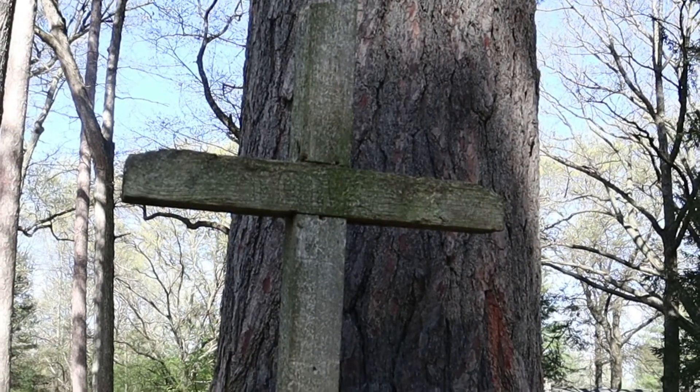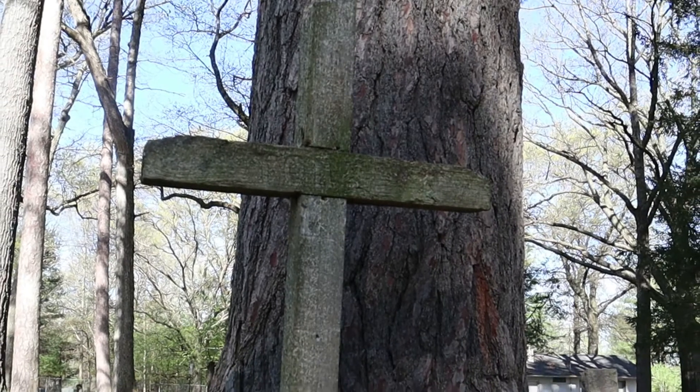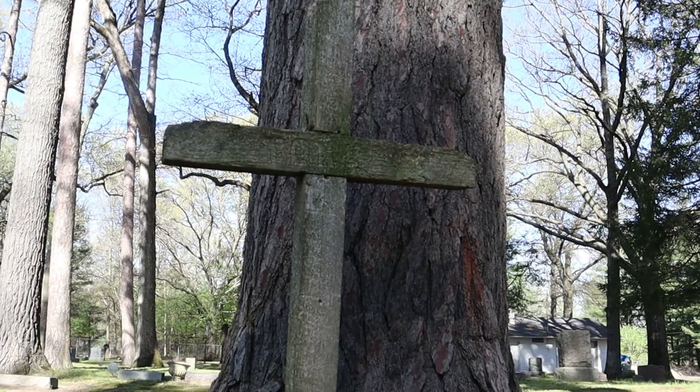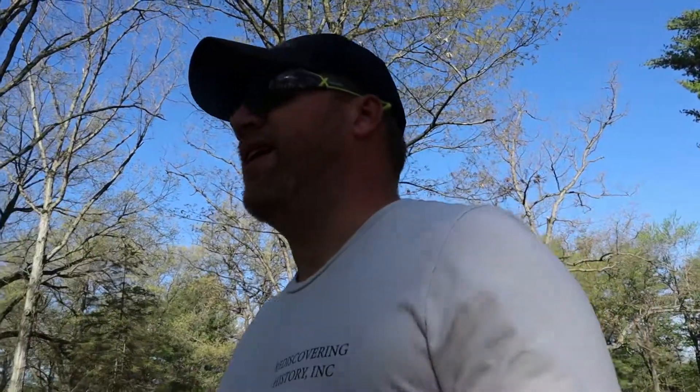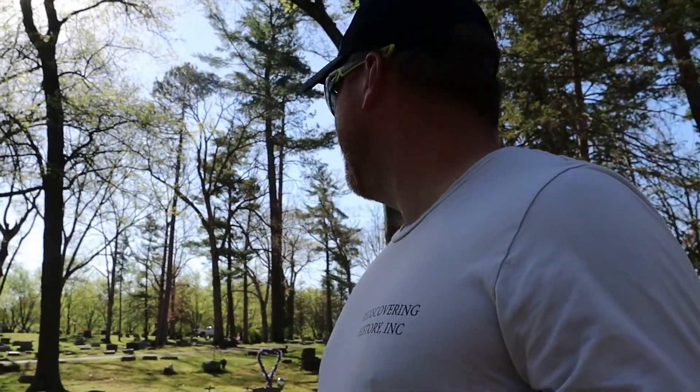Today I'm out here at Homer Township Cemetery in Midland County. I've got a pretty simple cleaning to do. A woman called me yesterday and asked me if I could clean this headstone up for her. I'm out here walking around — it's a nice day, 9:15 in the morning, probably almost 70 degrees — and other than the weed whacker in the background because they're doing some mowing today.